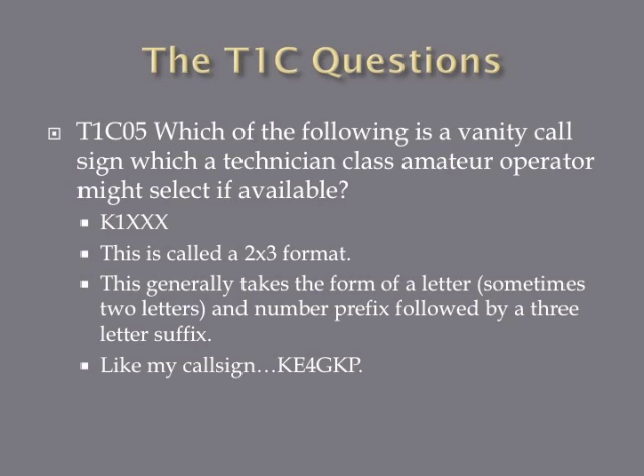Which of the following is a vanity call sign a Technician-class amateur operator might select if available? The answer is K1XXX. It falls into a two-by-three format: a letter or two followed by a number and then a three-letter suffix. The only other legitimate answer on the exam is W1XX, and that's for higher-level license classes. For a Technician class, the answer is K1XXX.